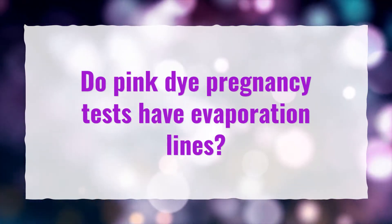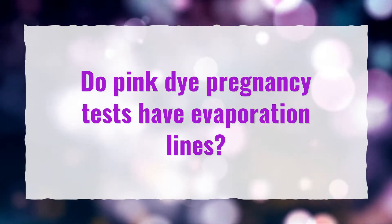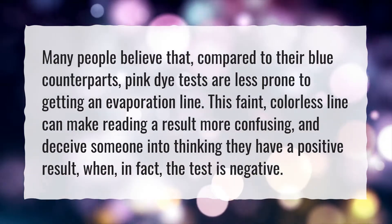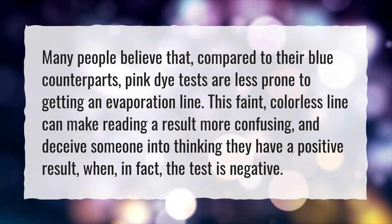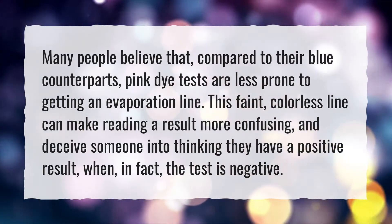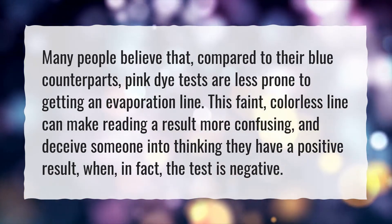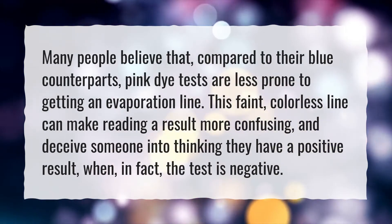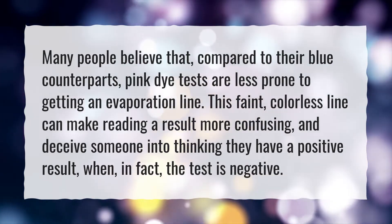Do pink dye pregnancy tests have evaporation lines? Many people believe that, compared to their blue counterparts, pink dye tests are less prone to getting an evaporation line. This faint, colorless line can make reading a result more confusing, and deceive someone into thinking they have a positive result, when in fact the test is negative.